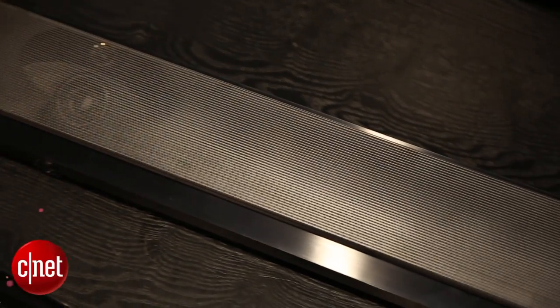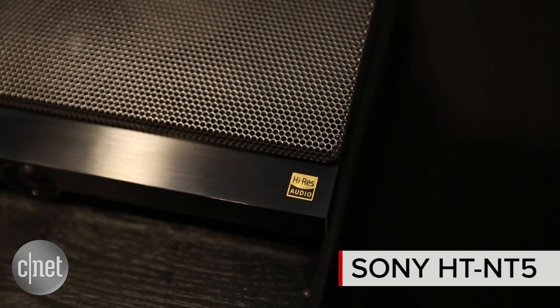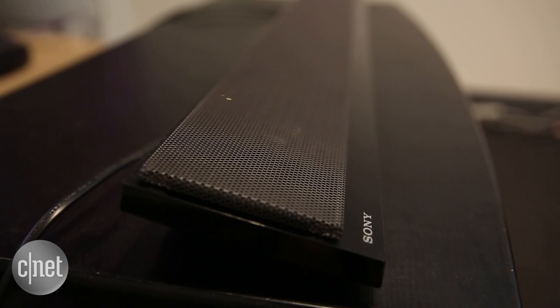It's been a long time coming for soundbars, but the Sony HT-NT5 has finally cracked it. After years of saying spend $400 and stop there, this is the first sub-$1,000 soundbar that we'd actually recommend.